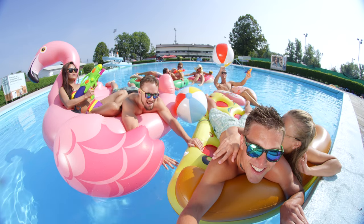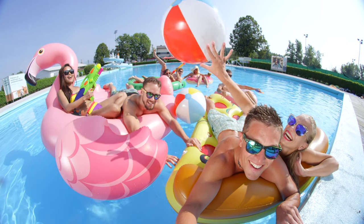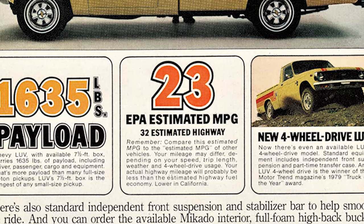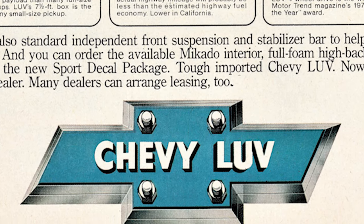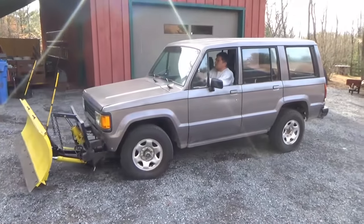But long before the Duramax, Isuzu was making cars, compact pickups, and SUVs. Much like today's social media darlings are discovering that one of the most powerful ways to grow their brand is through collaborations, Isuzu was collabing all over the place. When Chevy needed a compact pickup to add to their lineup in the '70s, Isuzu offered some love in the form of their compact pickup, which was then rebranded and sold in the US as the Chevy LUV.